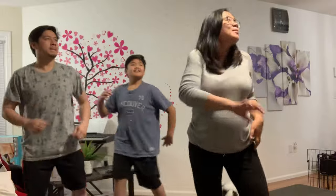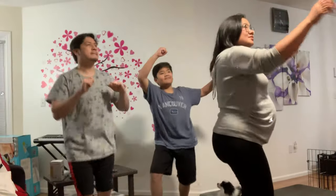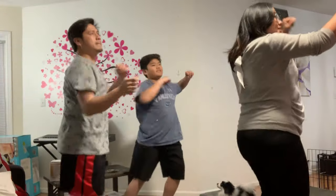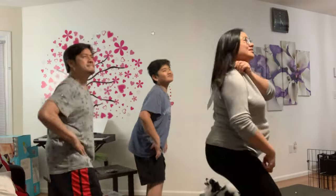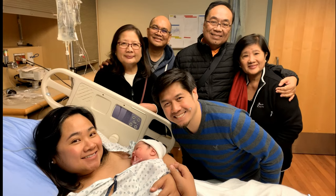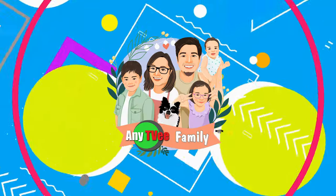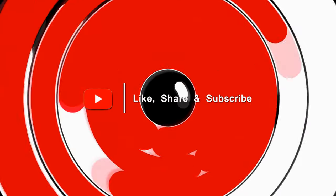Hi TV Fam! Today, we're going to share some tips on baby care here in Canada. But before that, we're going to show you this clip. So, let's begin.